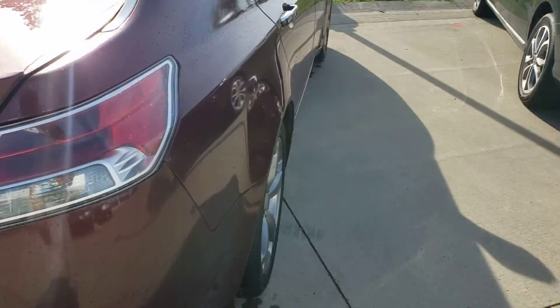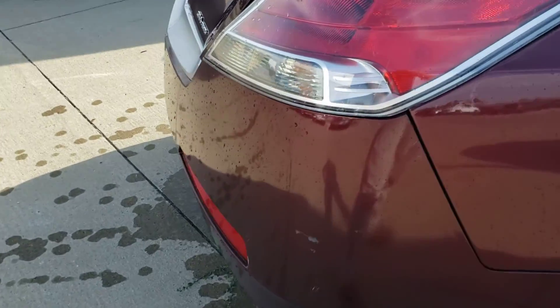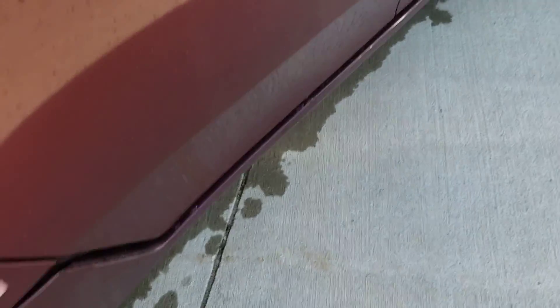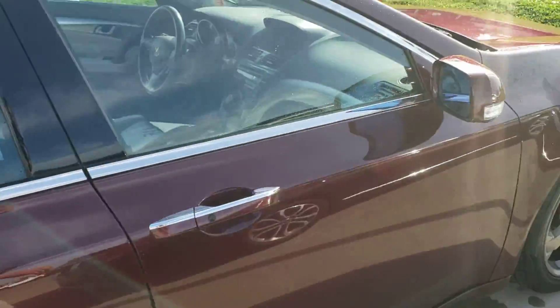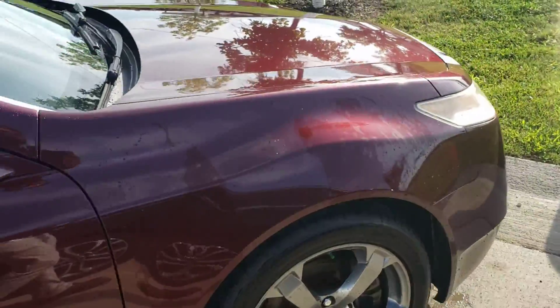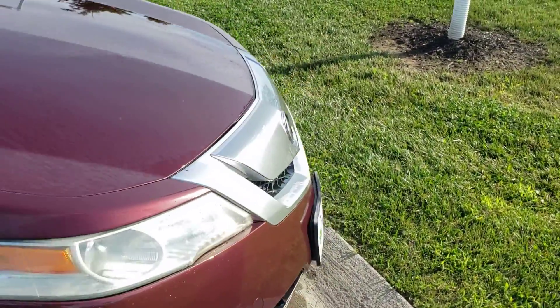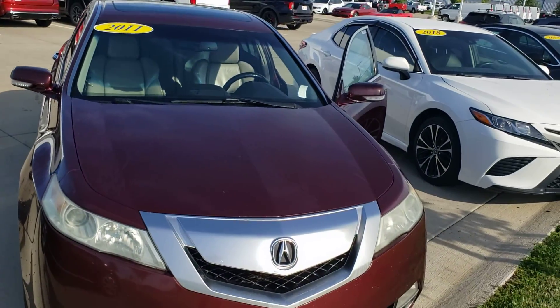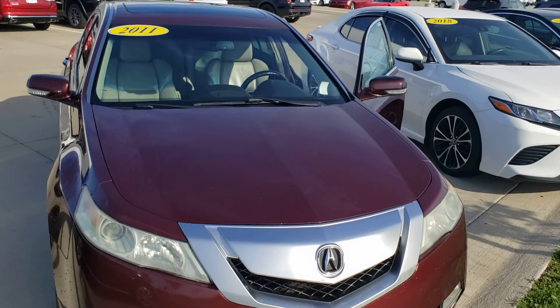Let's go check out the passenger side — again there's a little cosmetic stuff there. Overall it's going to be a good vehicle for you. Let me know if this is one you're still interested in and we'll set up an appointment for you. Thank you.